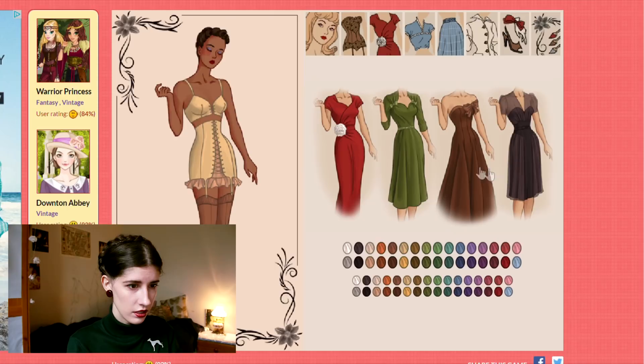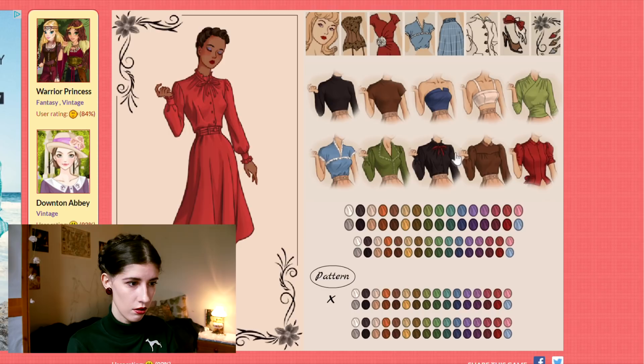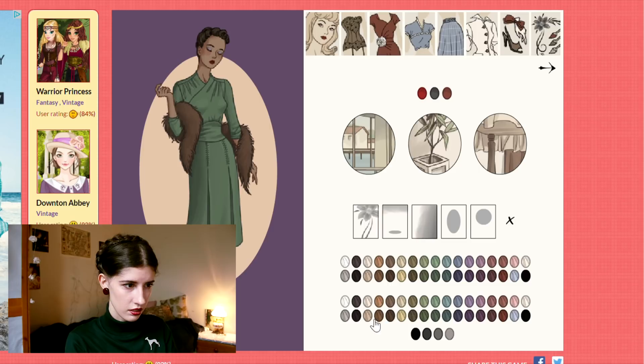This is so much fun. You can pick a dress which is gorgeous, or you can pick separates which are also pretty cool. The only thing I'm missing so far is headpieces. I hope you guys like it as much as I do, because I could basically print it out as a postcard.